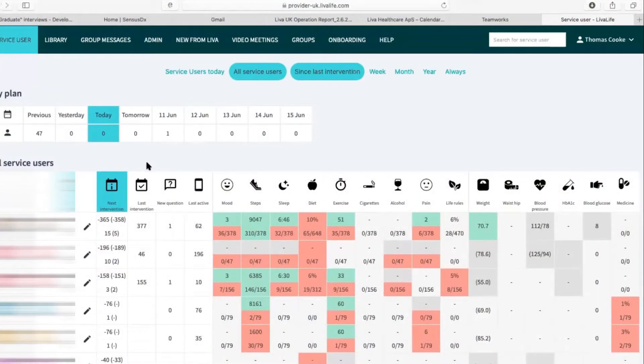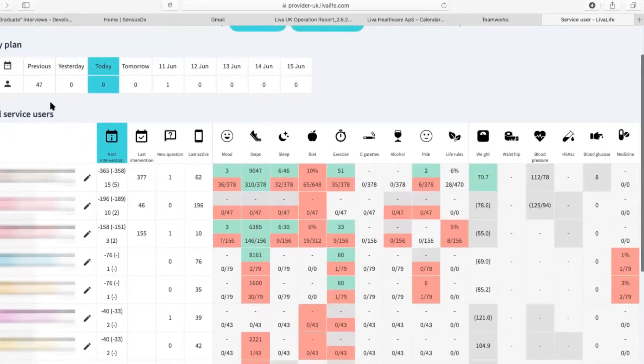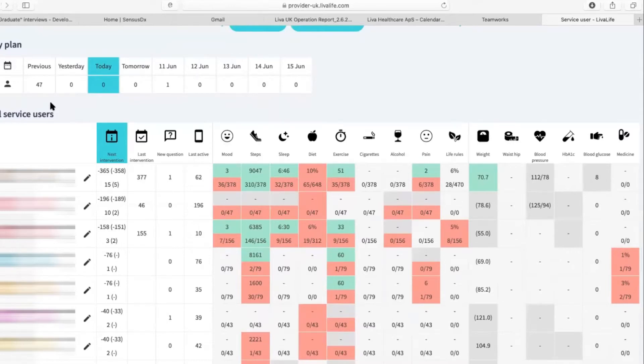Lever is available as an all-in-one solution that provides its own health coaches, or as a software-only solution if you wanted to staff it yourself. In that case, there is a dashboard that coaches use where they can see all of their clients, track individual metrics, and also measure engagement levels — recognising when engagement is dipping so they can support those clients a little bit more.